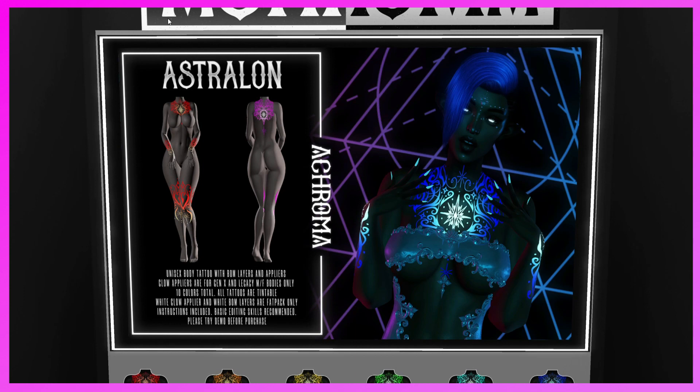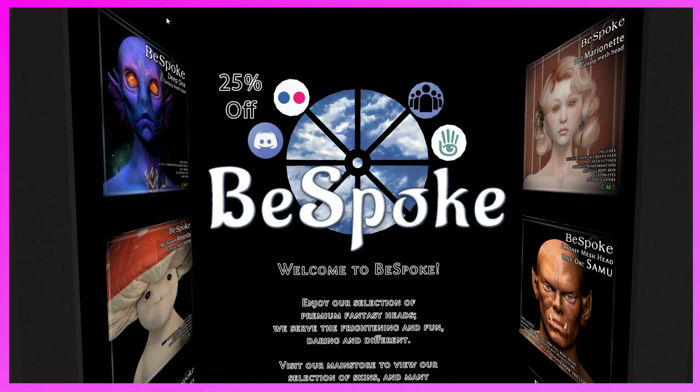This is the Akaroma booth. They have the Australian Outfit — unisex body tattoo with BOM layers and appliers. Glow appliers are for Gen X and Legacy male/female bodies only. Ten colors total — all tattoos are tintable. White glow appliers and white BOM layers are fat pack only. Instructions included, basic editing skills recommended. Please try demo before purchasing. These would be really great for photographs, especially on dark skin where they'd really pop.